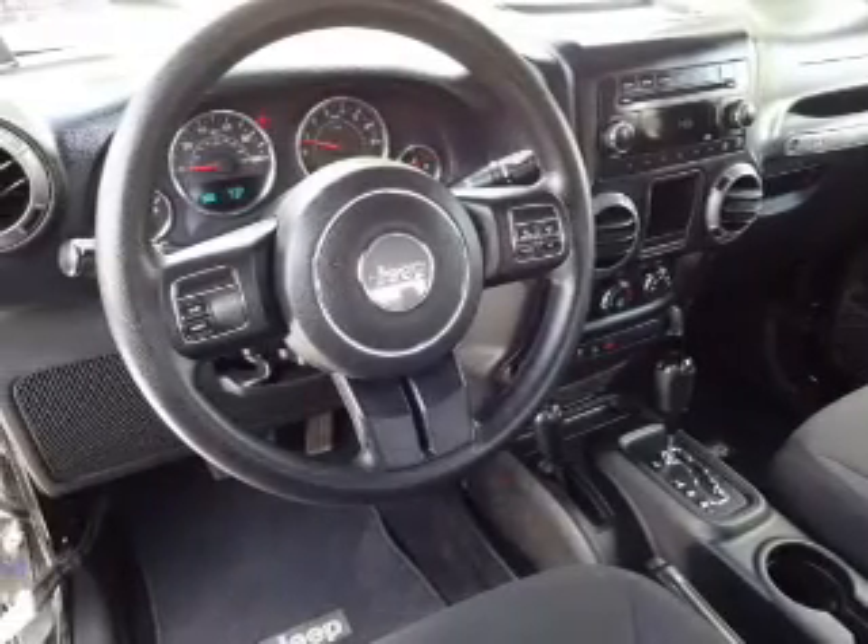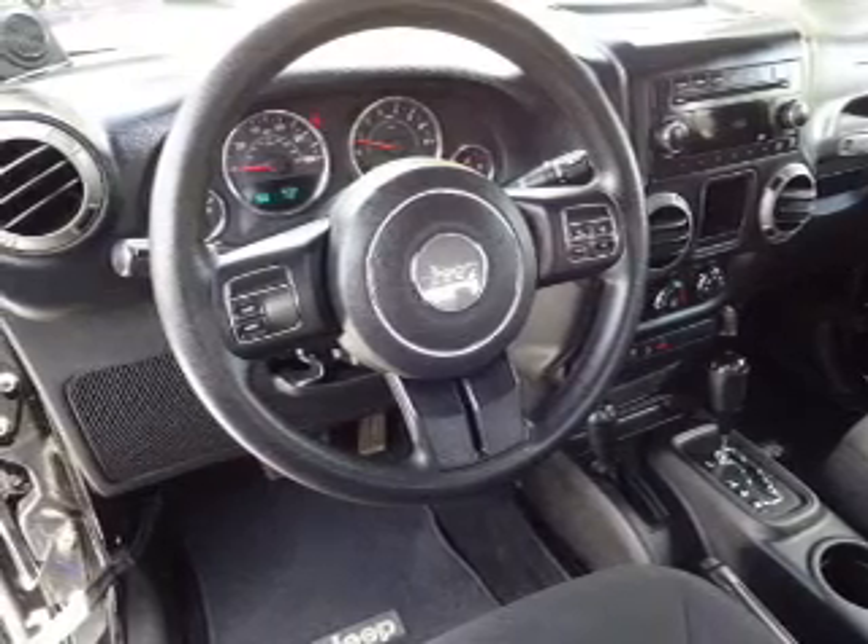iPod integration, cruise control, a trip computer, and child restraint seats.